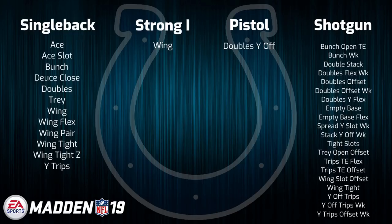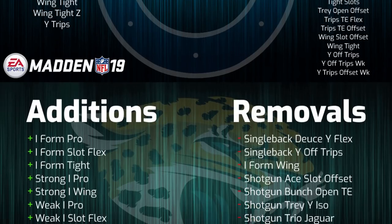If you like two back sets and like pounding the rock, then this isn't the playbook for you. If you like three wide receiver sets, a lot of single back and shotgun, then this could definitely be a spot that you might want to land on.